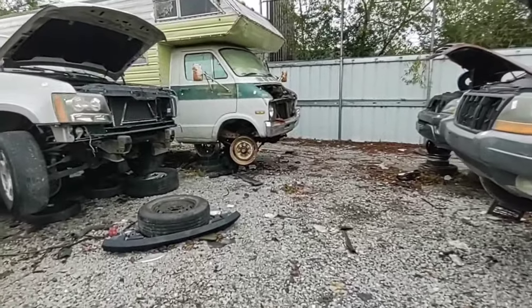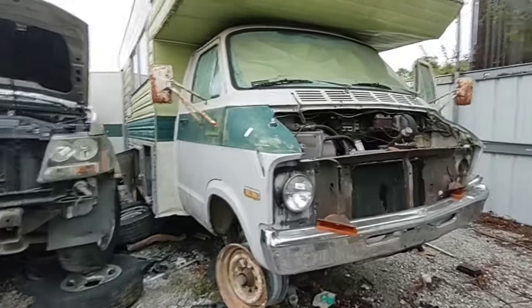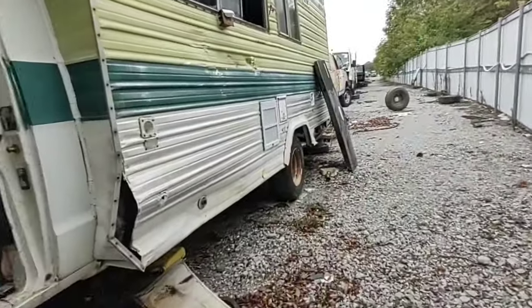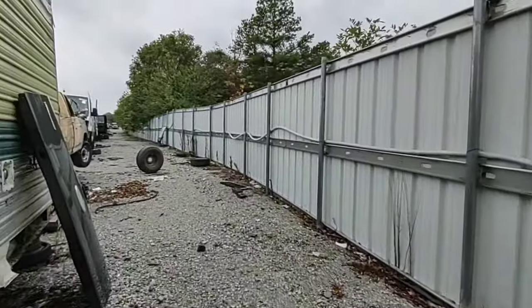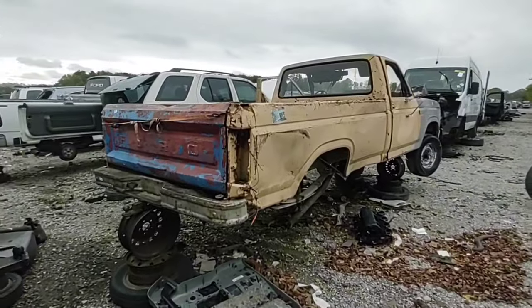Old Dodge Sportsman Camper. I can already tell right now this thing is going to smell horrible inside. It's about the grossest thing I've smelled in a while. Oh man — a Bull Nose. We all know how much I love Bull Nose trucks.